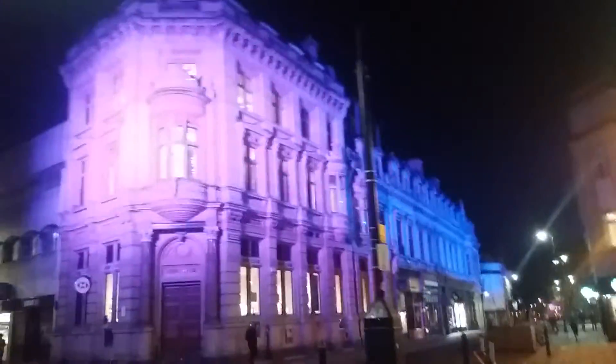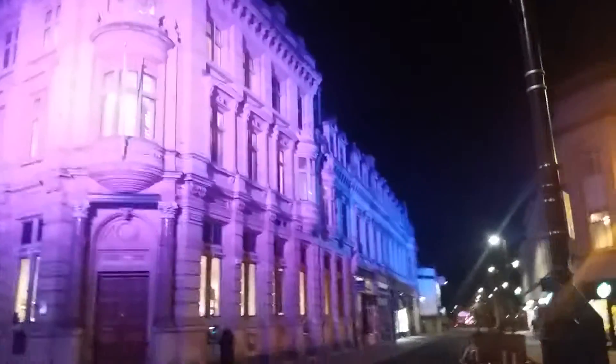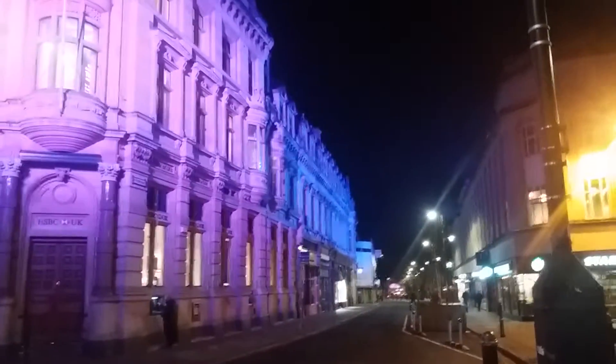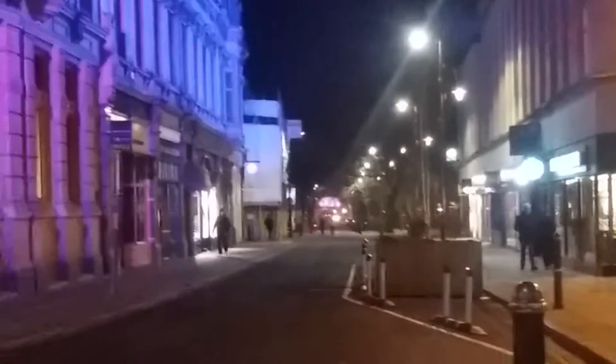I was told originally it was for preservation — partly that, partly a bit of fun up there. As you can see down at Queen's Hotel down there, lit up last night, tonight it's down at the very bottom there. Not that visible here, but as you can see, bright colours here.